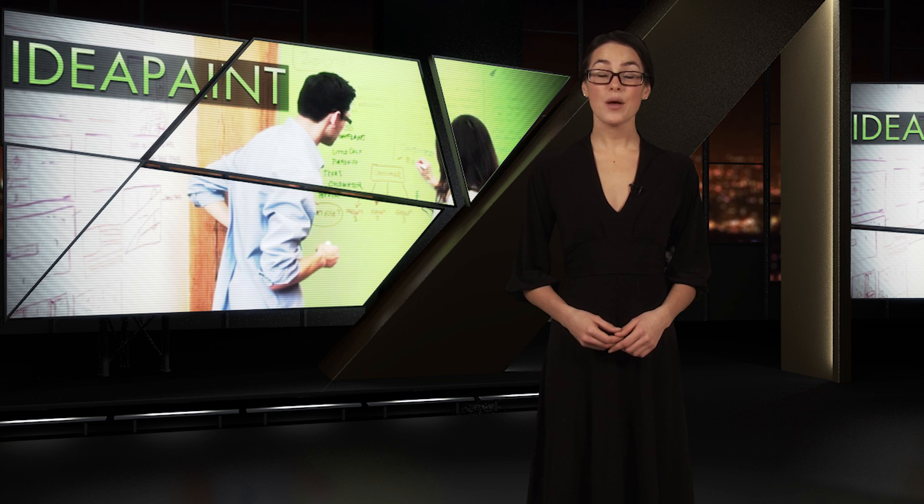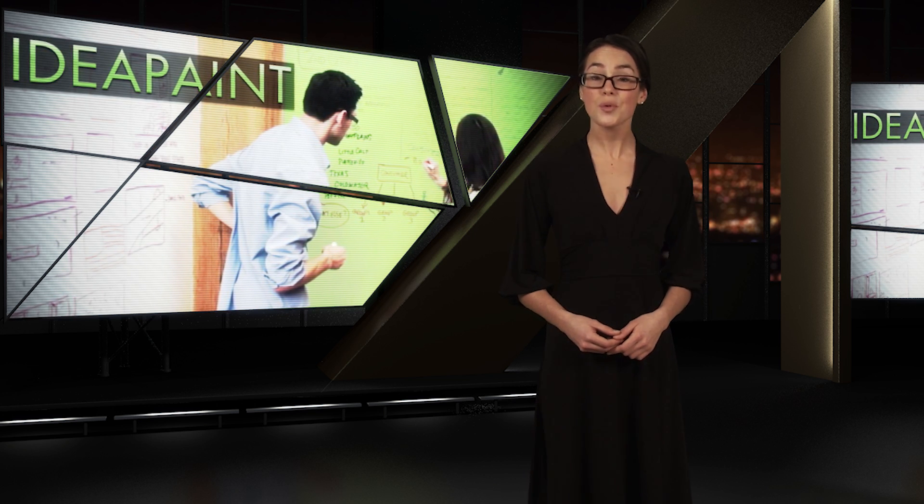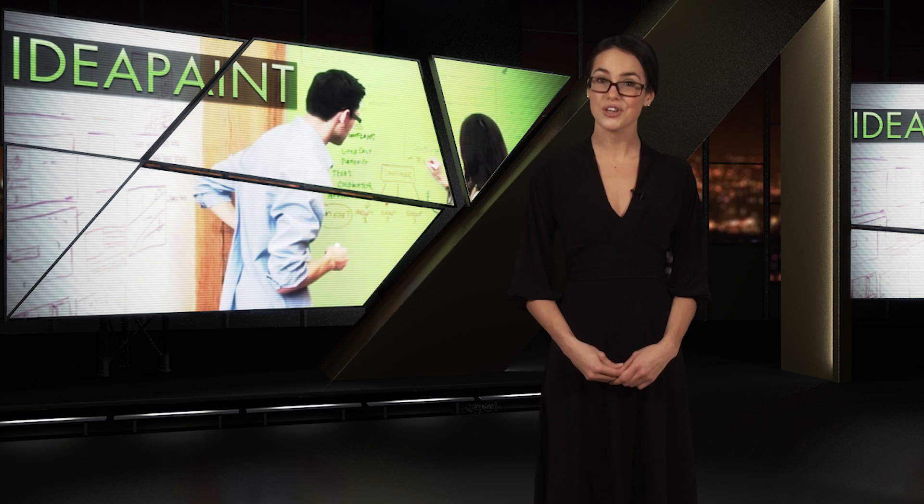A 50 square foot kit will set you back about $225, so if your creativity would truly like to know no bounds, it's time to turn to Idea Paint.